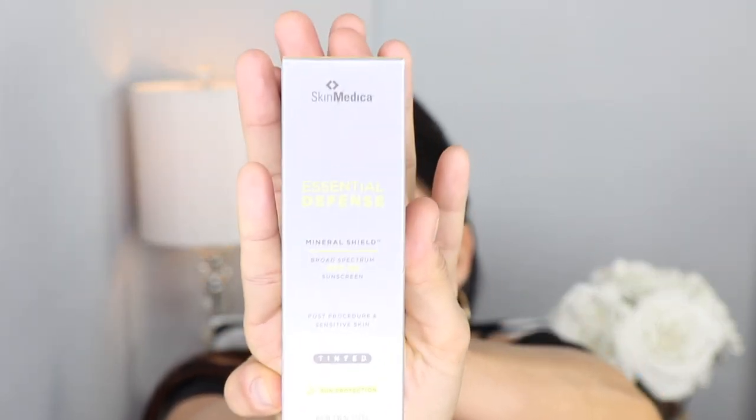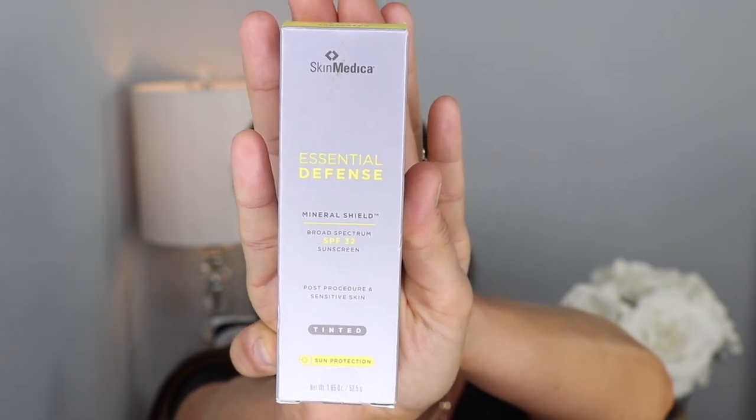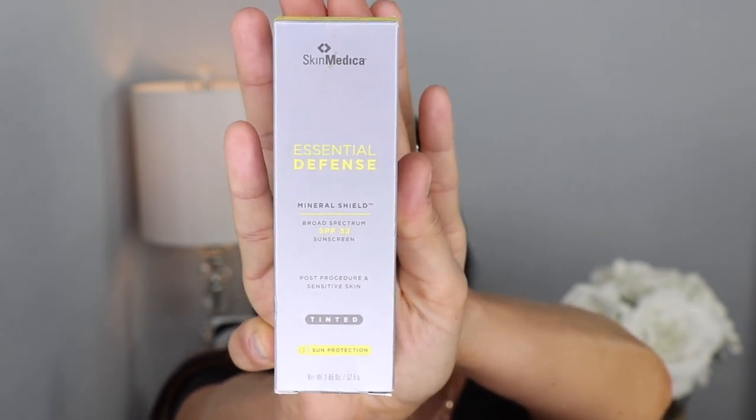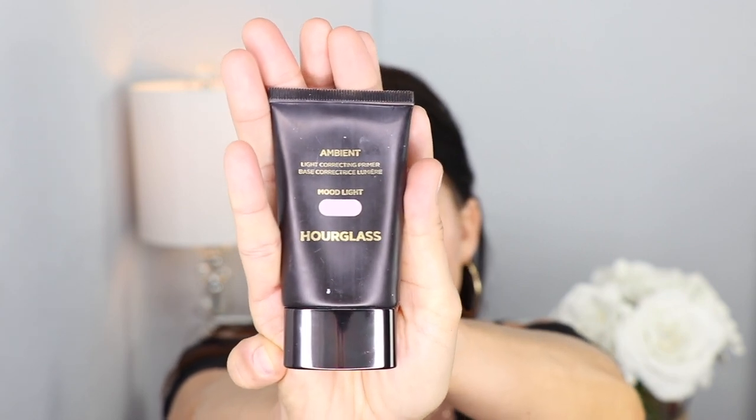I've already applied my daily skincare, but my final step even if I'm going to stay indoors all day is to apply sunscreen. Today I use the SkinMedica Essential Defense — it's a physical sunscreen, SPF 32, zinc oxide and titanium dioxide, and it's also tinted. I'm going to do a full review in another video. I also primed my face using the Hourglass Ambient Light Correcting Primer in the shade Mood Light.